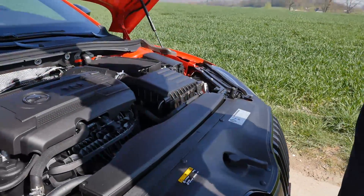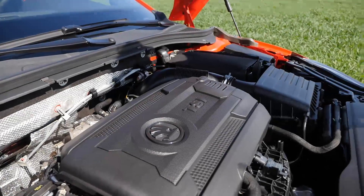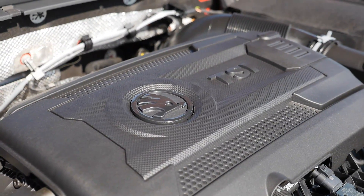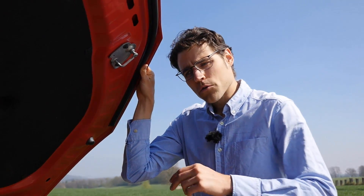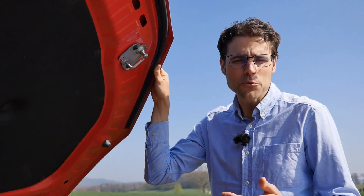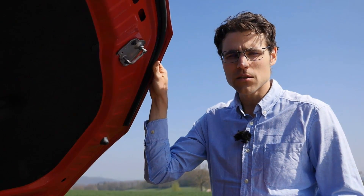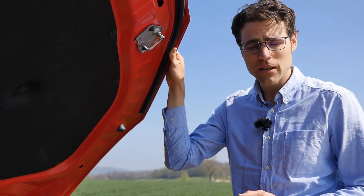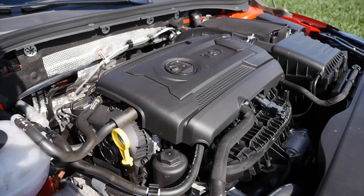Engine options include a 2.0 TDI diesel and petrol turbos: 1.4, 1.8, and 2.0 TSI. Here we have the 2.0 TSI with 280 horsepower — maximum setup, 5.8 seconds 0 to 100 km/h. That's always combined with all-wheel drive: Haldex front plus rear with up to 50% distribution to the rear, adaptive. Bigger engines come automatically with AWD; mid-range engines have it optional; entry-level engines are front-wheel drive only. Transmission choices are a six-speed manual or seven-speed DSG. This one has the seven-speed DSG — the most powerful engine available — and we're going to have a lot of fun with it in the driving part.